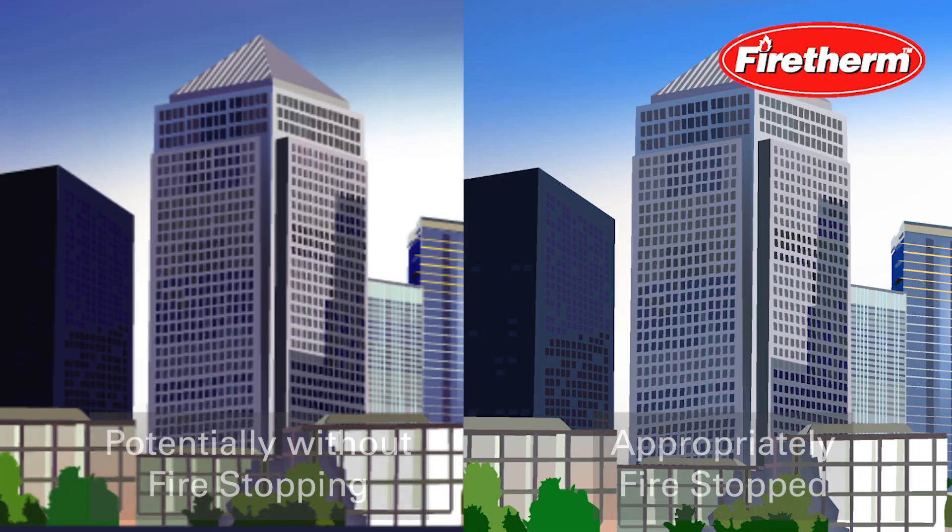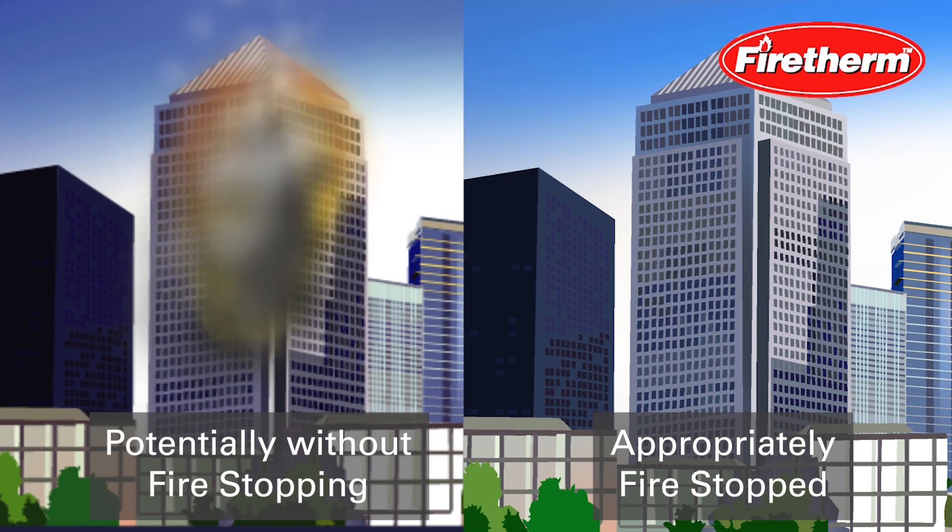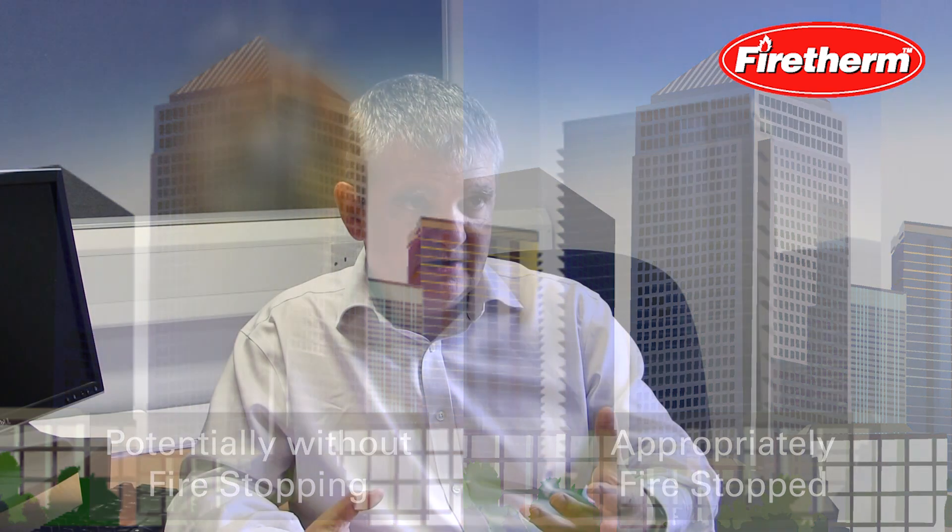If fire stopping is absent, or defective in some way, then obviously the fire can move from compartment to compartment to compartment. The fire grows, the fire spreads, and this can cause the incident to get much bigger, making it harder for the fire and rescue service to attend. Ultimately, this can lead to complete and total loss of the building, much greater fire losses, much greater damage, and the actual incident being a far greater incident.